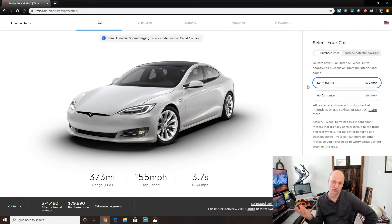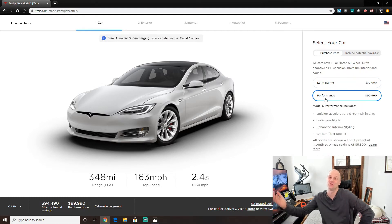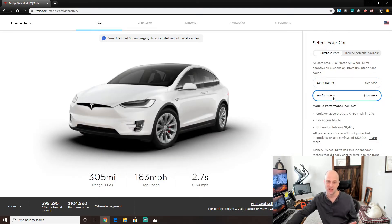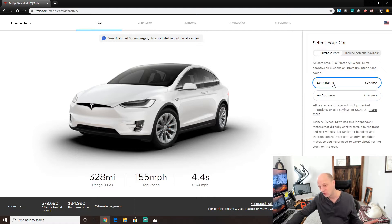The Model S long range gets 373 miles and the performance gets 348 miles. At those ranges, the difference on a trip isn't that noticeable — after going that many miles I'm the kind of person who gets out to eat anyway. The Model X long range is at 328 miles and the performance is 305 miles — about 15-18 miles difference — still not very noticeable. Anything over 300 miles is pretty good; it's a lot longer than you think.